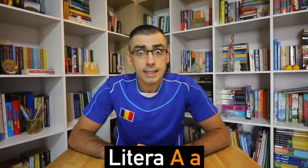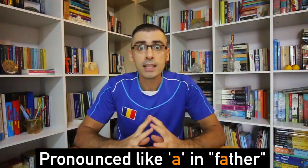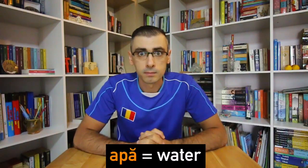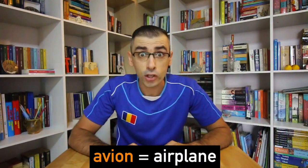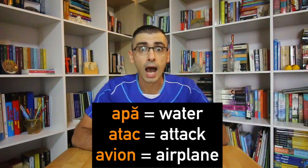Litera A — Letter A. The name of the letter in the Romanian alphabet is A. It is pronounced like A in 'Father.' The target vocabulary for this lesson are three words starting with A: Apă, Atac, Avion. Apă means water. Atac means attack. And avion means airplane.